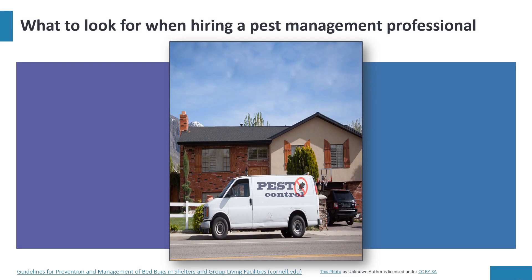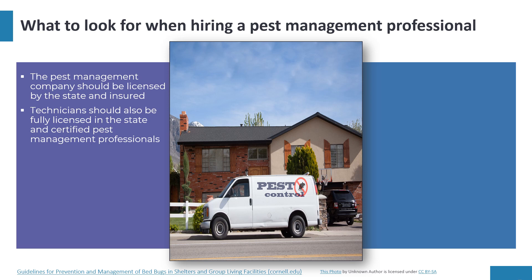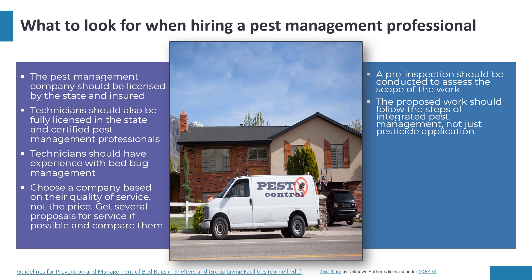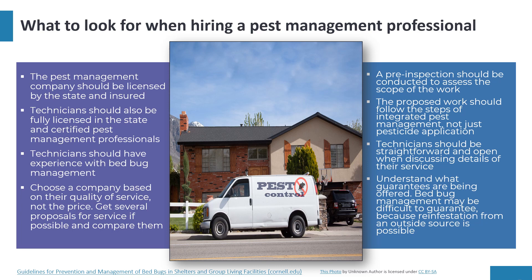When hiring a pest management professional, the company should be licensed by the state and insured, and technicians should be fully licensed and certified pest management professionals with experience in bed bug management. Choose a company based on quality of service, not price. Get several proposals if possible and compare them. A pre-inspection should be conducted to assess the scope of work, and the proposed work should follow integrated pest management steps — not just pesticide application. Understand what guarantees are offered, as reinfestation from outside sources is possible.